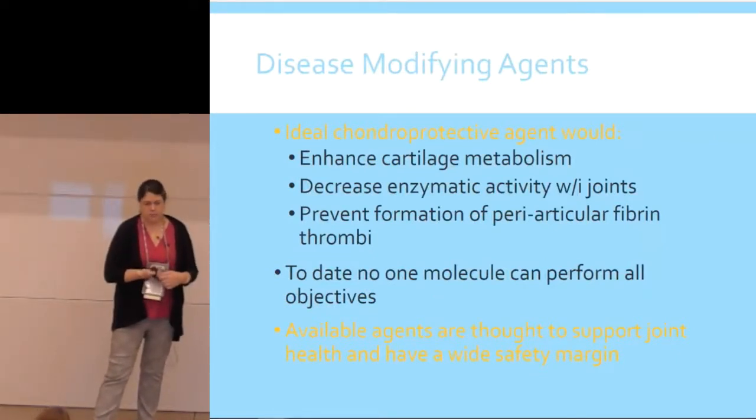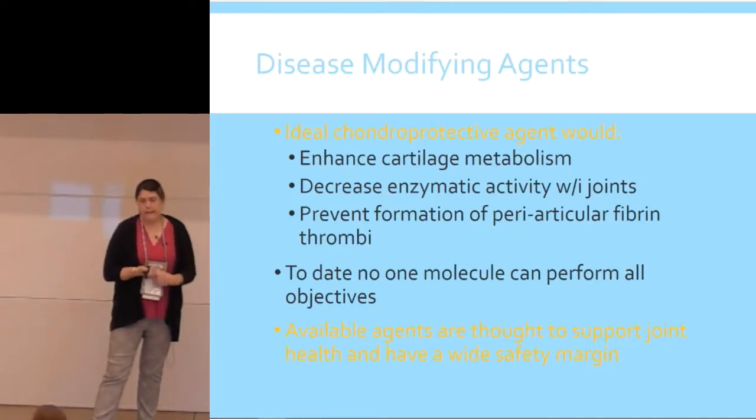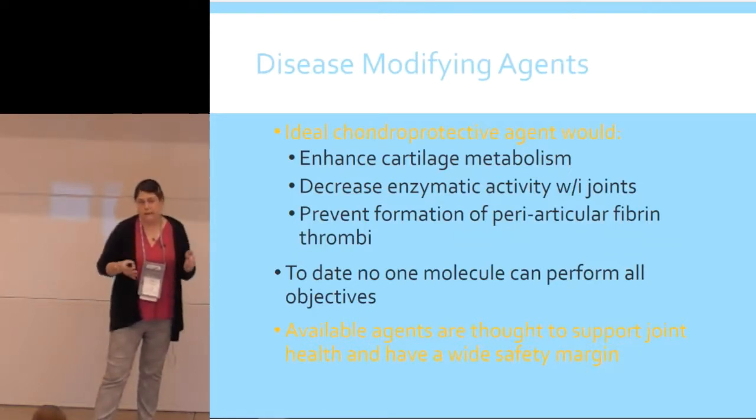I'm not going to talk too much about disease-modifying agents — they're sort of in the realm of quackery, but many of us do believe in them and I've seen good results. The ideal agent would enhance cartilage metabolism, decrease enzymatic activity within the joints, and prevent formation of periarticular fibrin or thrombi. To date, we don't have the perfect one. All available agents are thought to support joint health and are very safe — be careful if the animal has a coagulopathy. Products like Cosequin for cats and Dasuquin for dogs are commonly used. You want to get a product from a company you trust to make sure it actually contains what it says.